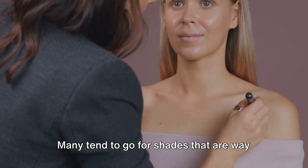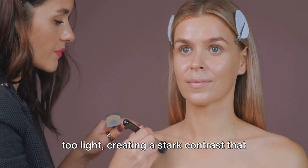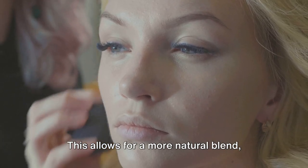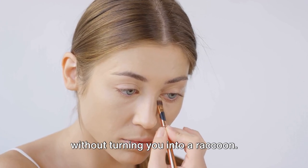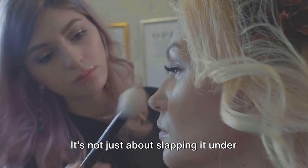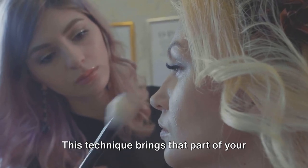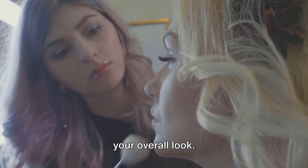Now let's talk about concealers. Many tend to go for shades that are way too light, creating a stark contrast that can be unflattering. The secret? Choose a concealer that's just a few shades lighter than your skin tone — this allows for a more natural blend, effectively covering up dark circles without turning you into a raccoon. But concealer application doesn't end there. It's not just about slapping it under your eyes. For a more refreshed and awake look, apply it in a downwards triangle. This technique brings that part of your face forward, adding dimension and life to your overall look.